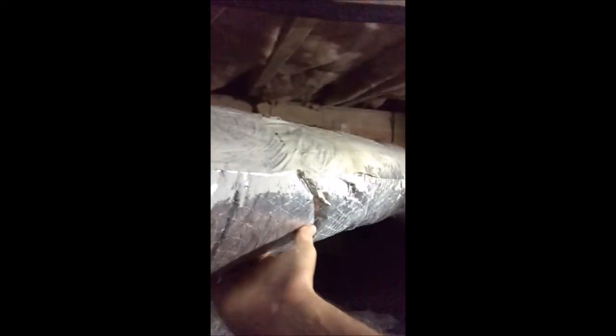And when the ducts sweat, all different kinds of things can happen. You have standing water under the ductwork — you can see this pool of water here. We can see the ducts sweat a good bit, and my hands are soaking wet from that.